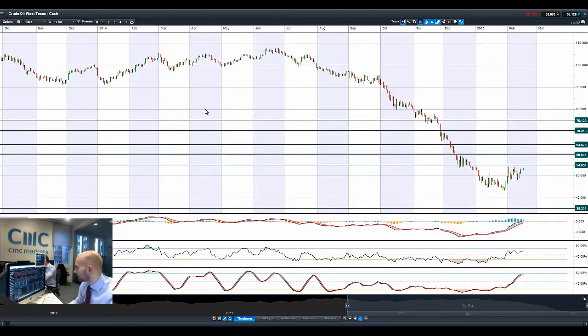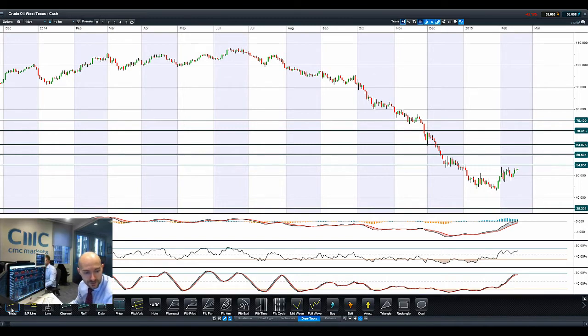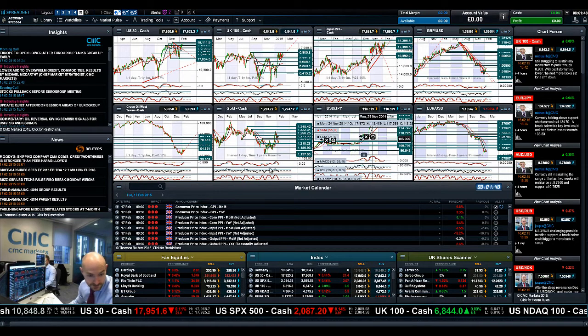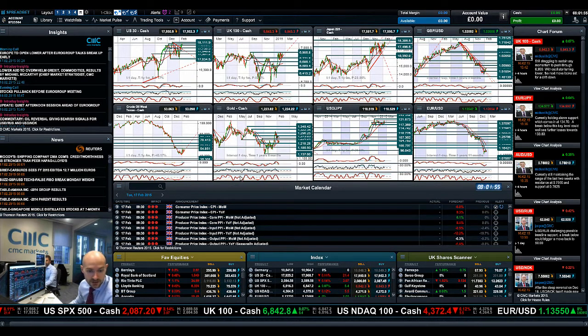Moving on to Crude Oil West Texas, it hasn't done a huge amount since we last spoke. $54.85 is the next potential resistance — it's tried three times to break above that, so it could be a triple top if it fails. It certainly looks like an ascending triangle formation, similar to what we just saw on the Japan 225. I'll just go to my drawing tools and add this trend line in. It will break one of two sides: either the top end of potential resistance at $54.85, or a break of that trend line, which would open up a move back down to around $43 should that happen. Crude inventory is due tomorrow, and over the last four or five sessions crude inventory has beaten expectations, indicative of more stocks in distillate, which resulted in a drop in price — so we'll see if that pans out again tomorrow.